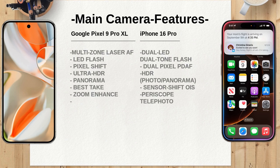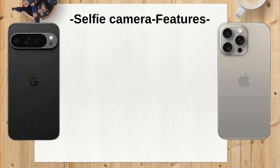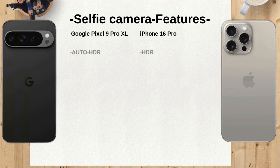However, the iPhone 16 Pro's dual-pixel PDAF, HDR, and 5x optical zoom are also impressive features. In terms of selfie camera features, both phones offer HDR, but the Google Pixel 9 Pro XL also features panorama, while the iPhone 16 Pro offers Dolby Vision, PDAF OIS, and 3D audio. These features could enhance the selfie-taking experience on each phone.